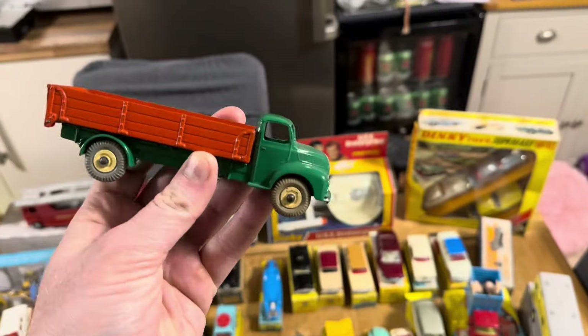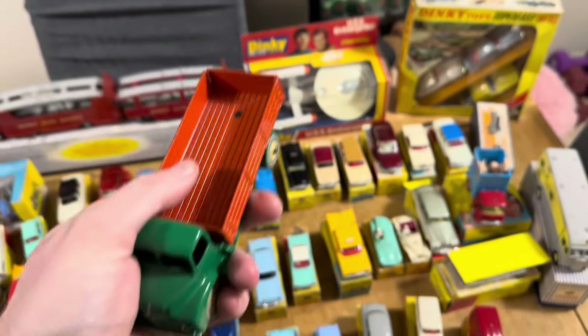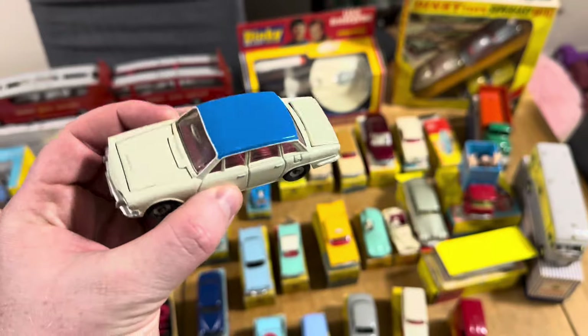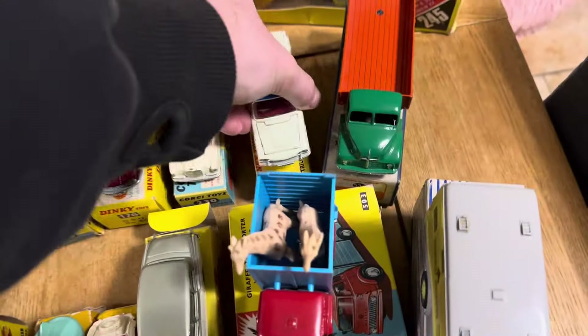Look at the condition on that. Everything on this table is original — there's no repaints, there's no reproduction boxes. That's not my style, that's not my scene. The Triumph now — that color is seen more often with the tow-away glider set, so it's nice to see it in that box.